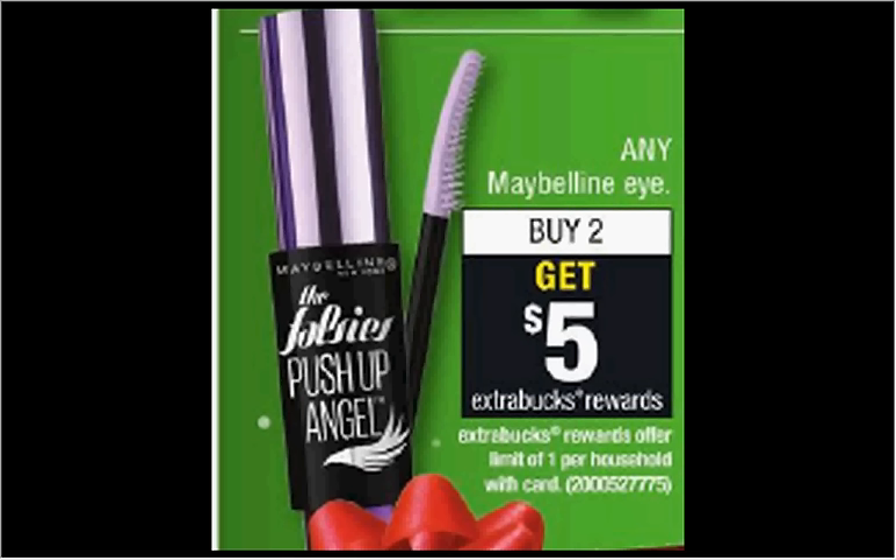Maybelline is on sale — when you purchase two eye products from Maybelline, you'll get $5 back as an extra care buck. If you get two of the Great Lash Mascaras, they're $6 regularly, and use two of the $3 off coupons available at coupons.com. You'll pay six out of pocket, get the $5 back — it'll be like getting each mascara for 50 cents.